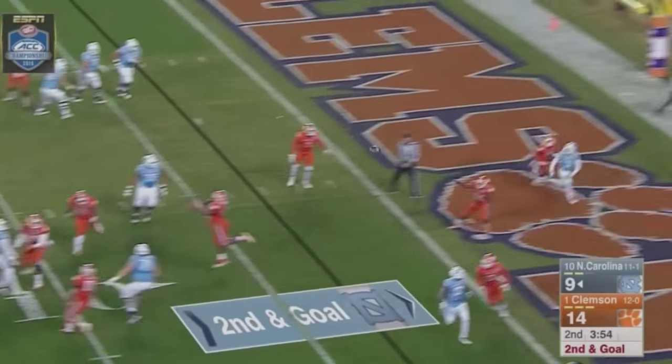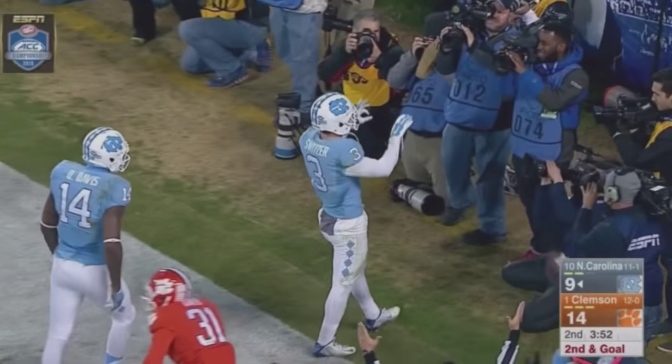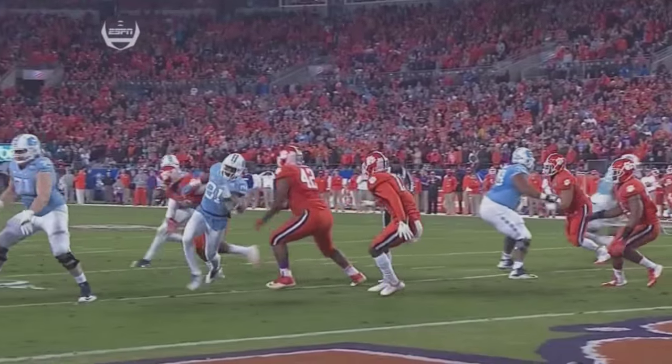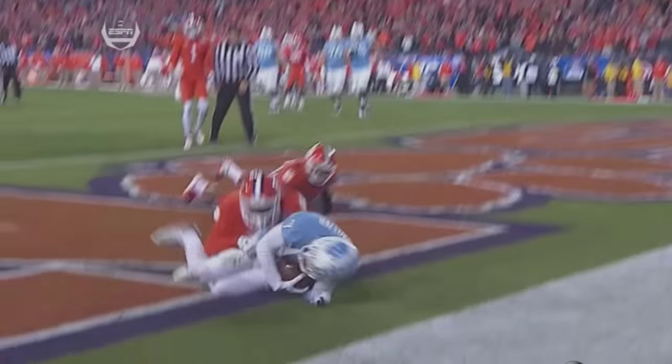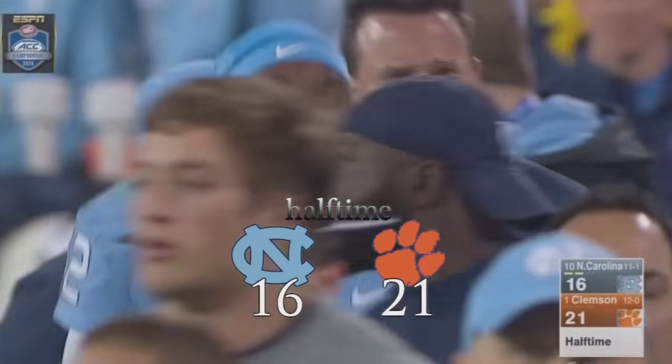Tar Heels moving quickly. Play action. Williams to the end zone. Switzer, touchdown on the back line — give him six. Great play fakes up front by Williams, really froze the rush that time. Bought enough time to find Switzer coming across the end zone. Even with just 103 yards, Carolina is only down five points.